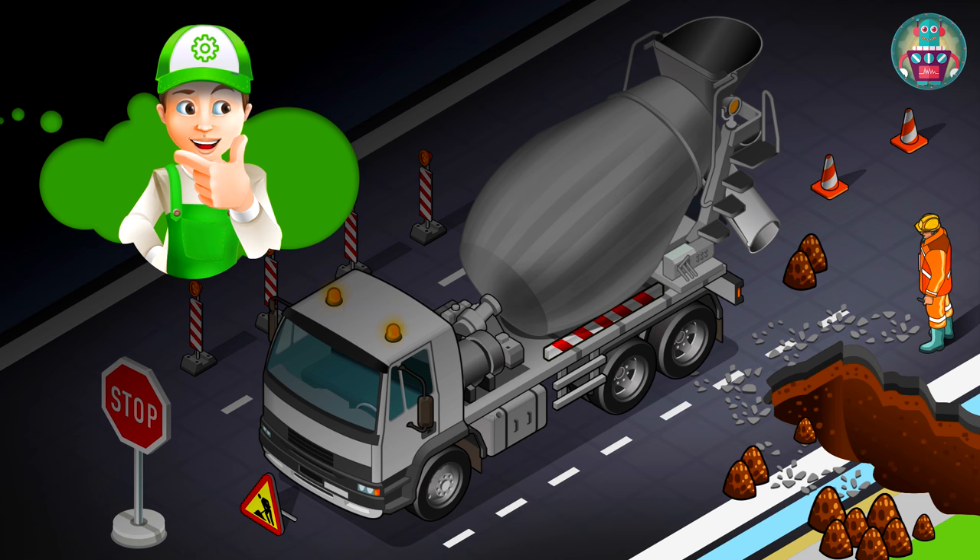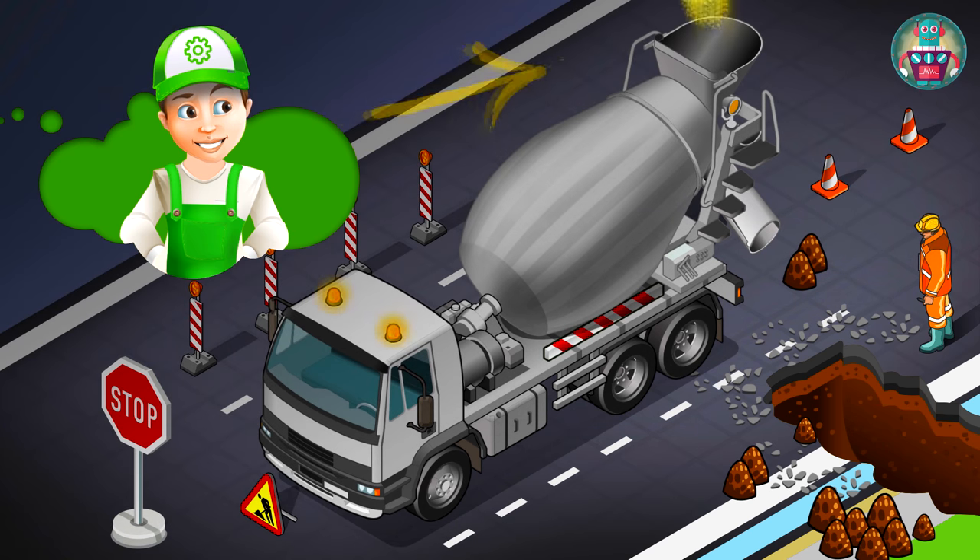Why is this truck named a concrete mixer truck, and how does it work? We are going to find out now. So my friends, first we put the sand, and then the cement into the drum. Then the drum starts to go around, mixing the sand and the cement with water from the special tank.